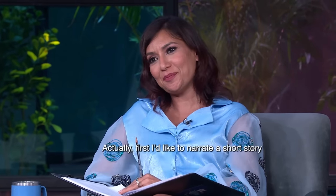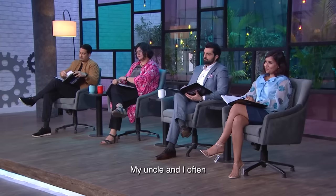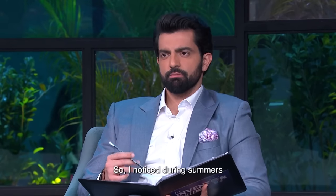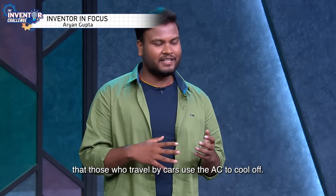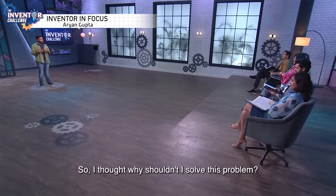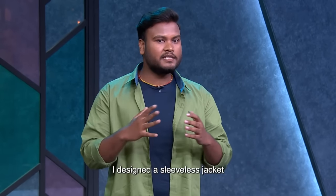Tell us about your invention. I'm going to tell you a little story. I used to travel with my uncle, and I noticed that cars have air conditioning but two-wheelers have nothing. So I thought I should solve this problem, and I made a sleeveless jacket.